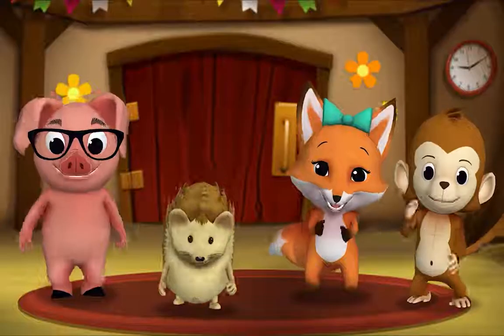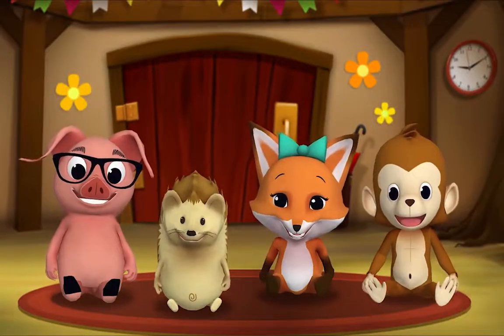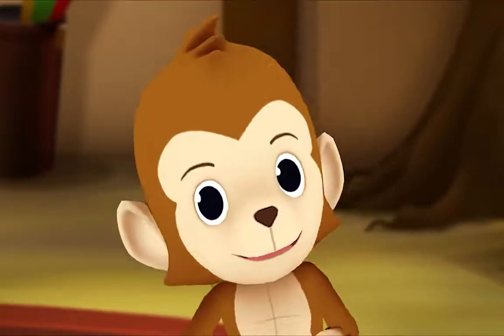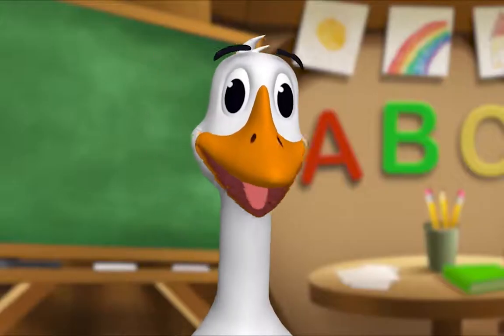It's story time! Yay! Gather round, everyone. What book are we reading? We're reading this one. It's called Zanel Sees Numbers. Everyone tells Zanel that numbers are all around her, but she can't see them. Where could they be? Let's read and find out. Let's begin.